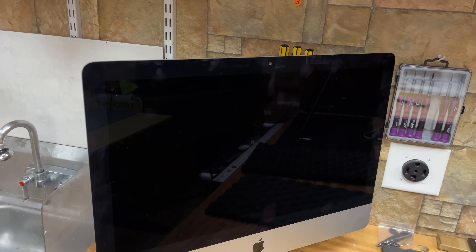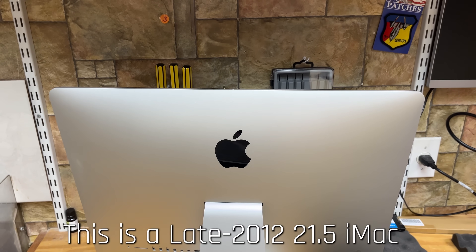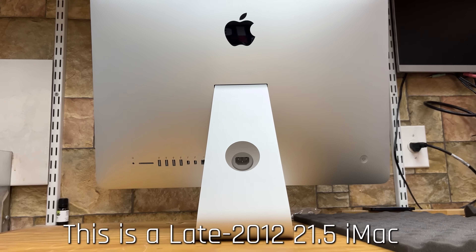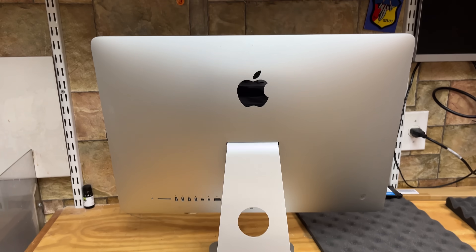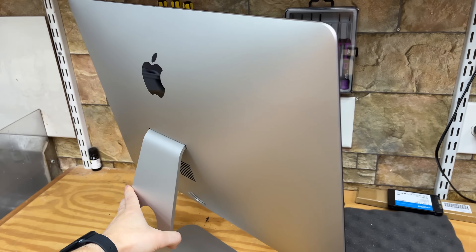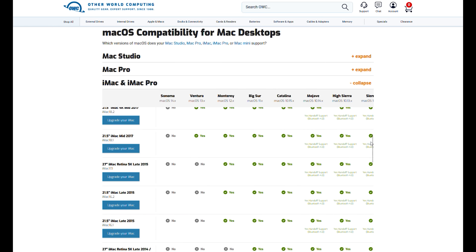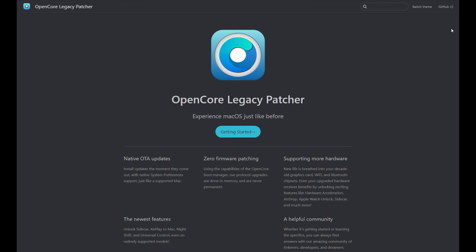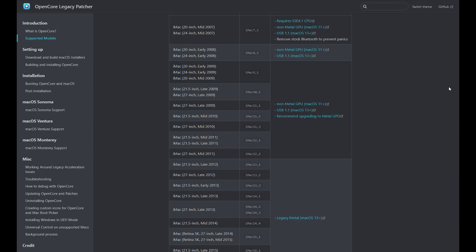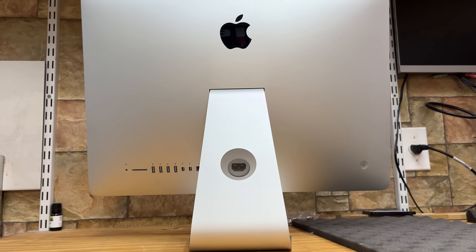Lupe's problem is incredibly common with these 2012 to 2020 Retina iMacs that have pretty decent specs, but are being held back by their slow mechanical hard drives. Replacing these drives with a SATA SSD, or NVMe if it has the slot, makes a world of difference. And even though some of these older iMacs won't officially take newer versions of macOS, you can always use Open Core Legacy Patcher to install a newer macOS and increase the lifespan of the machine, saving it from the dumpster.